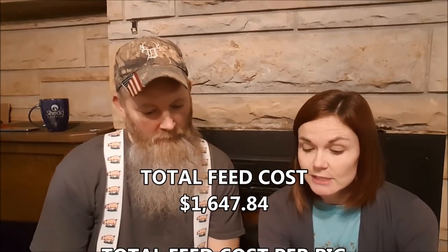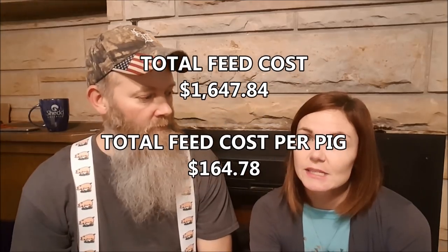Our total cost for feed was $1,647.84. So that equals $164.78 of feed per pig on a general average. I've got more specific numbers broken down, but that's a general divided-by-ten figure. The average cost per bag was $10.56. That's not bad at all. When you look at the numbers it's not bad.